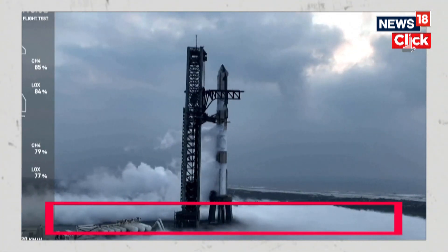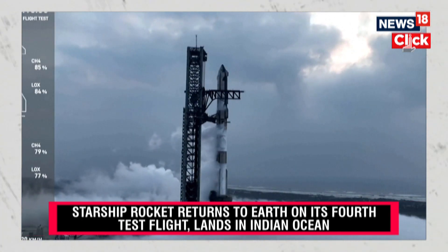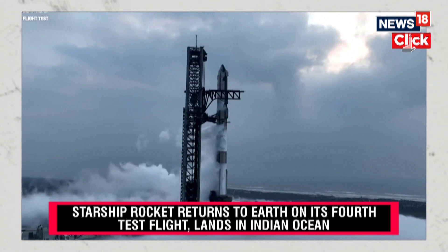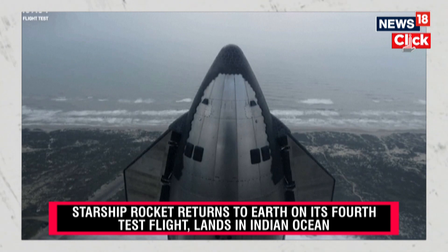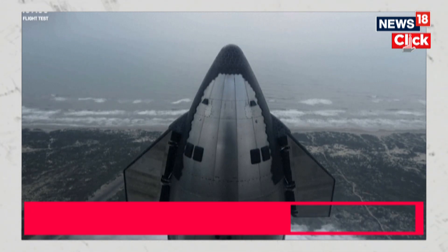Ready to feel the rumble. I'll send it back to you guys over in Hawthorne. Teams are also getting excited here at SpaceX headquarters in Hawthorne, California. There is a pretty large crowd now gathering.